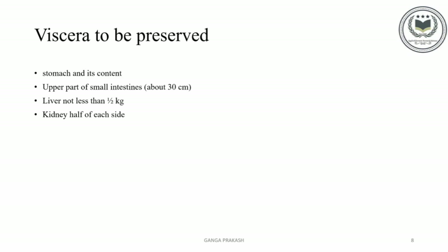Viscera to be preserved: Mainly, poisons are taken orally, so they are present at the walls of the stomach and then pass through the liver. The liver has the power to concentrate many poisons, so the poison can be identified. Organs to preserve include: stomach and its contents (if empty, the wall should be preserved), the upper part of the small intestine, liver — not less than half a kilogram, and kidney — half of each side.